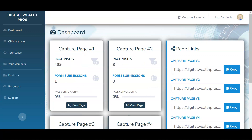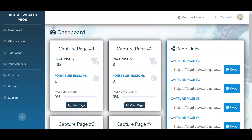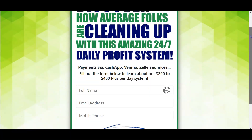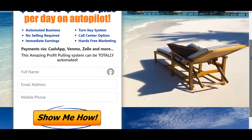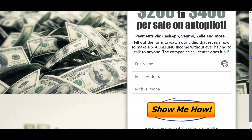First and foremost, you're going to get four capture pages to choose from. You can use one, two, three, or all of them at the same time if you wish, and just test to see which one performs best. Here is what they look like — all really nicely done, very professional capture pages. Here's the first, here's the second, very nicely put together and simple to read. This one is what I'm currently using, and here is the fourth capture page.